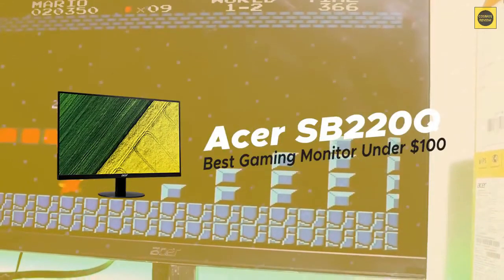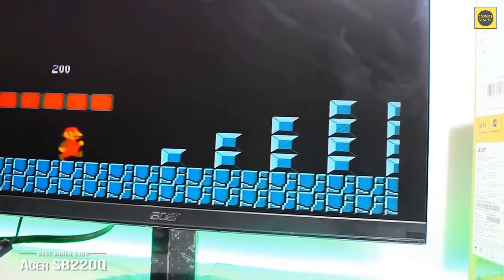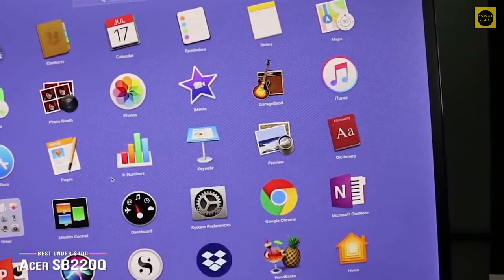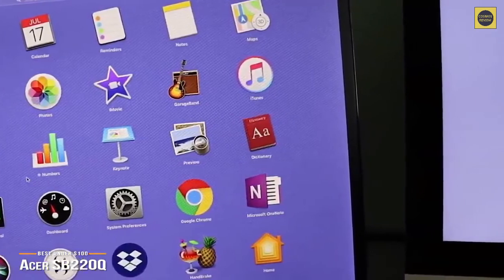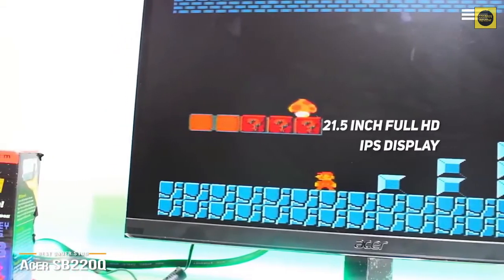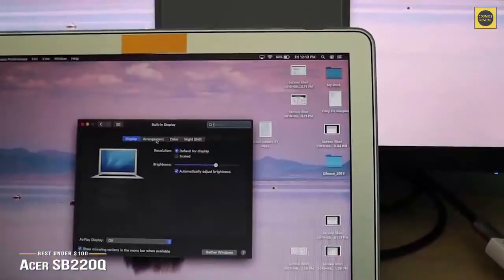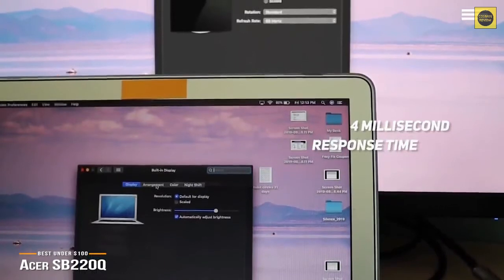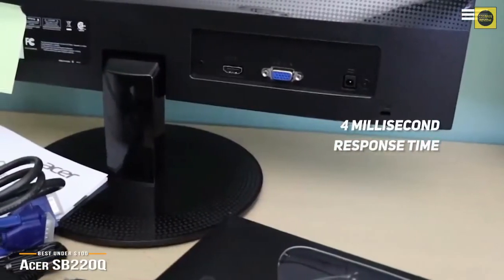Number 2 on our list is Acer SB220Q, our choice for the best gaming monitor under $100. For those with a budget limit of $100 or less, we recommend the Acer SB220Q. It may lack premium features such as 144Hz, 4K, and a super-fast response time, but it delivers admirably for a monitor in this price range. The Acer SB220Q features a 21.5-inch full-HD IPS display with a 1920x1080 resolution running at a 75Hz refresh rate — a step up from traditional 60Hz displays. A 4ms response time eliminates lag and ghosting effects.